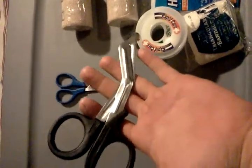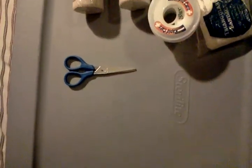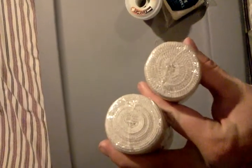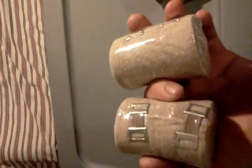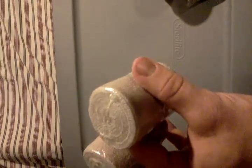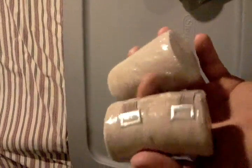I have some trauma scissors for cutting different things, and a smaller pair of scissors. I also have two ace bandages, which are good for holding bandages on the patient so I don't have to maintain direct pressure with my hand — that way my hands are free to help others. It's just a temporary fix.